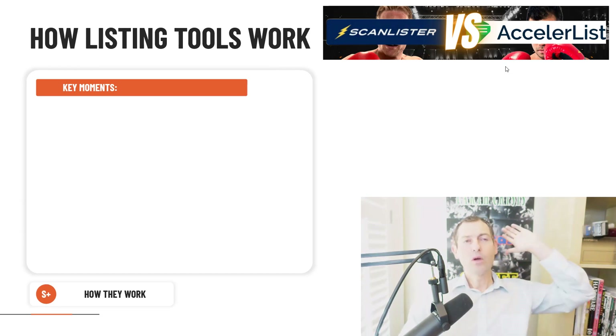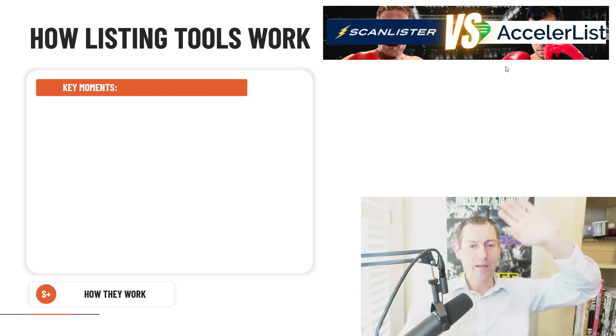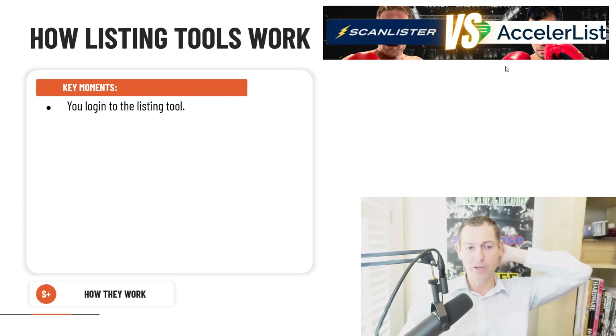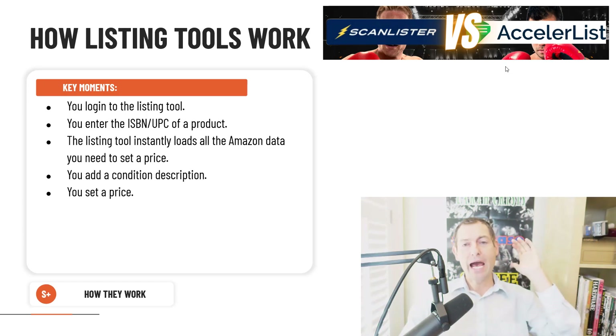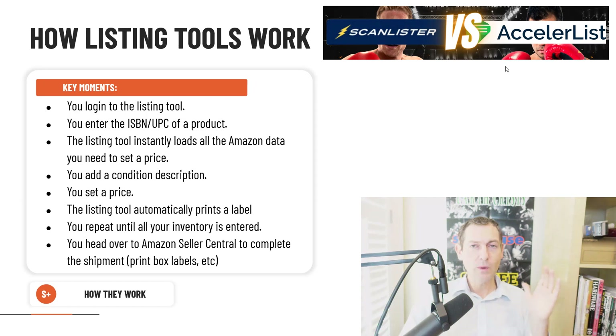Every couple years I attempt listing directly via Amazon again just to see if it's as bad as it used to be. It should be considered a war crime. Here's how listing tools work instead: you log in, enter the ISBN or scan an item, it brings up all the pricing data, you add a price and a condition note, hit submit, and it sends it to the shipment. When everything's done you send it over to Amazon and complete the shipment. Very simple — it's the way listing should be.